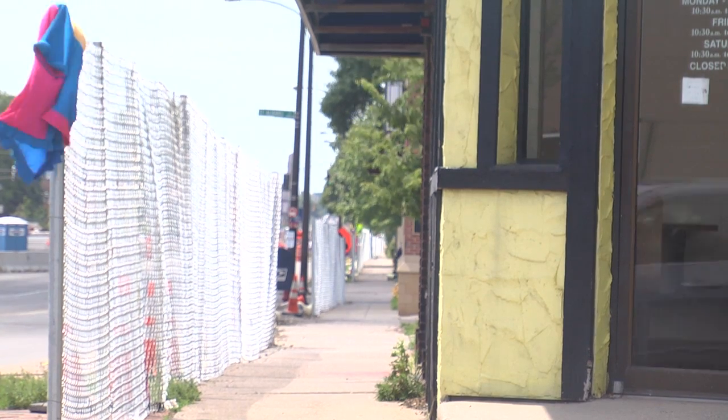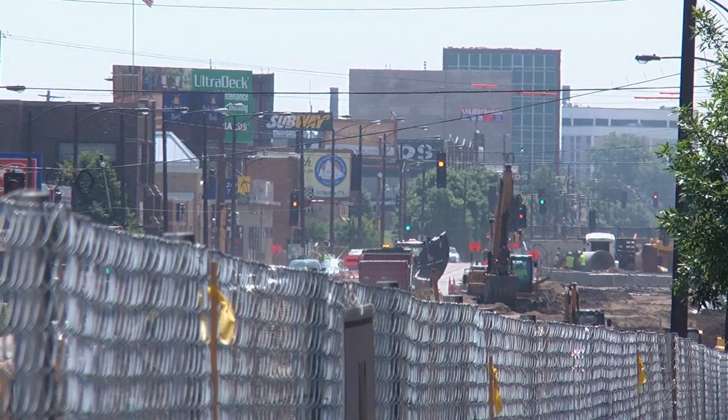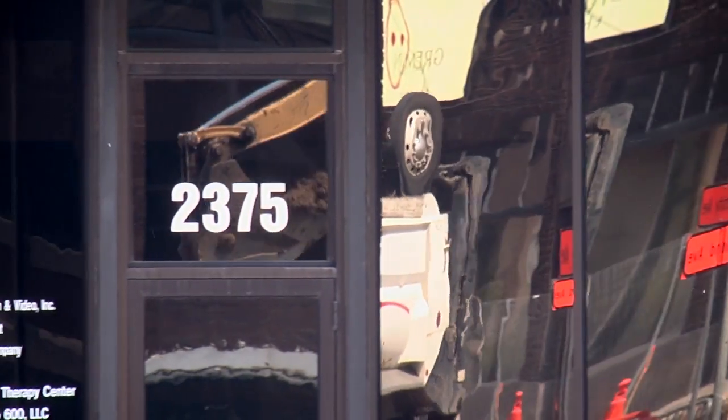Placemaking is really about how people take what can be a generic space or an underutilized space and really transform it into a place where community interacts and thrives. There are a couple things about University Avenue right now — one is it's under construction, and so during that time of disruption people are a little more open to thinking about things differently.